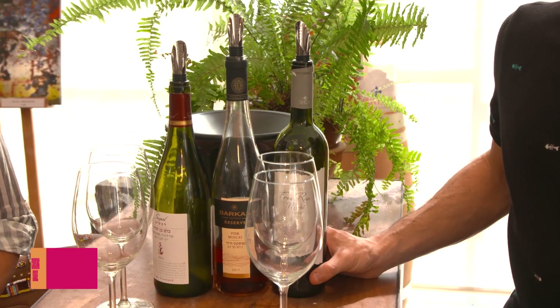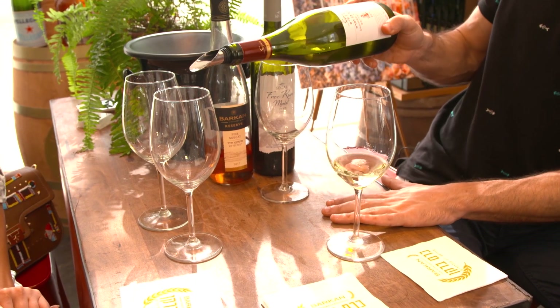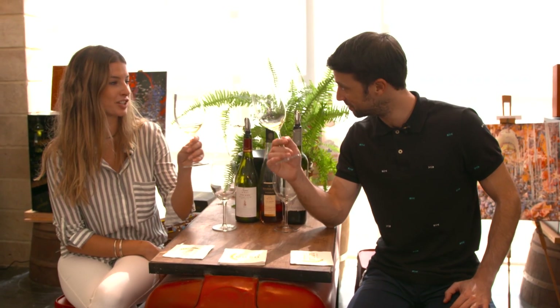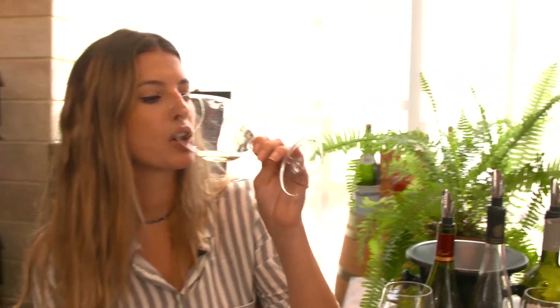We cannot leave Barkan's winery without sampling some of the wine. We have a white, a rosé, and a red. The first one is the Segal Rechassim Chardonnay. Usually Chardonnay in the world goes into oak barrels almost 100% of the time, but this one is done in stainless steel — a new world adaptation of Chardonnay that brings out most of the fruit. It's nice and light — definitely a summer wine, fruity, but still complex enough to not be simple.